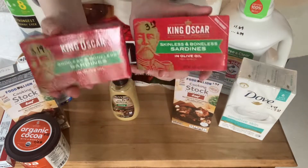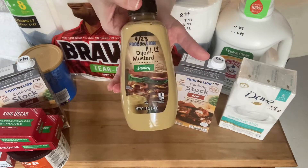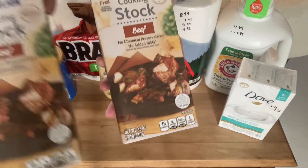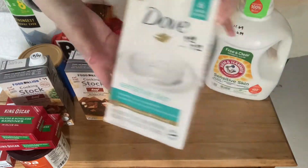$3.19 each for the sardines. This Dijon mustard, $1.19. I got two of these beef stocks for $1.79. This is a good product to stock up on for winter to make your soups and stews.